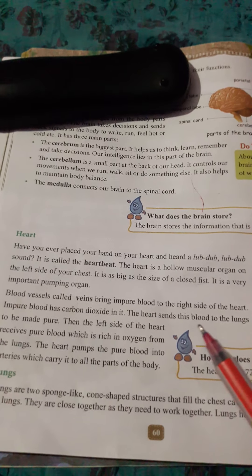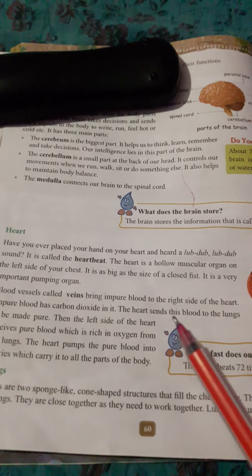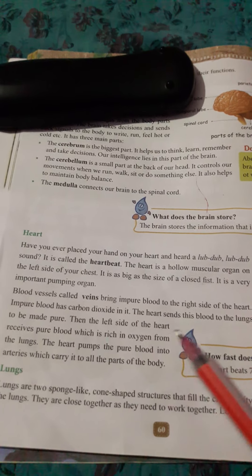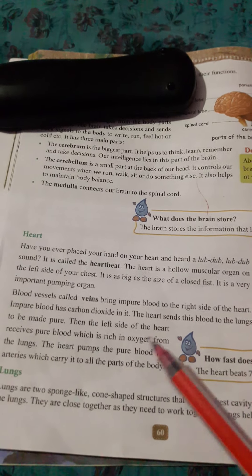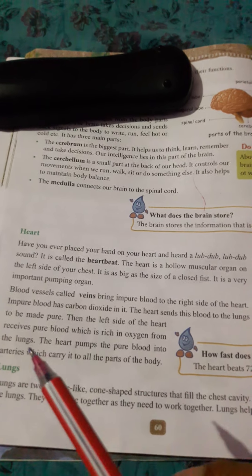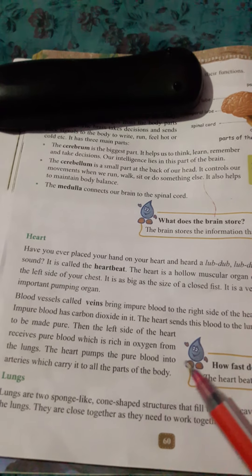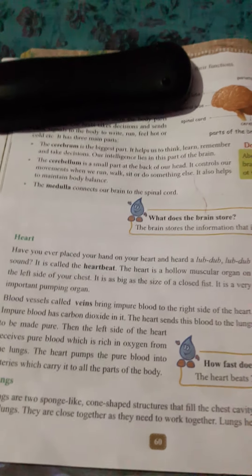The heart sends this blood to the lungs to be made pure, which is rich in oxygen from the lungs. The heart then pumps the pure blood into arteries, which carry it to all parts of the body.